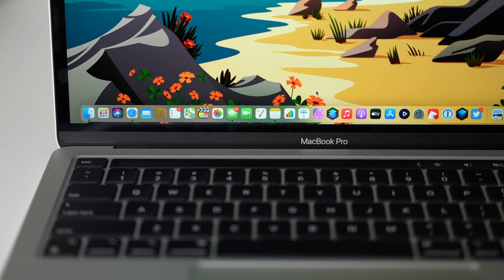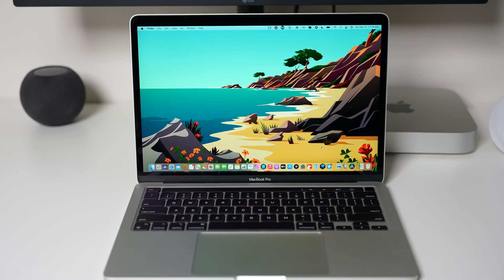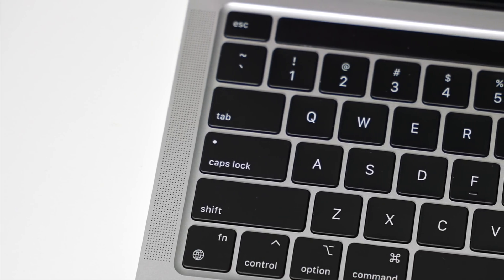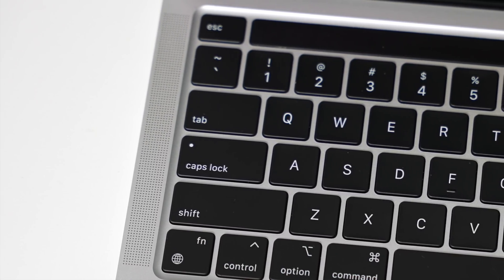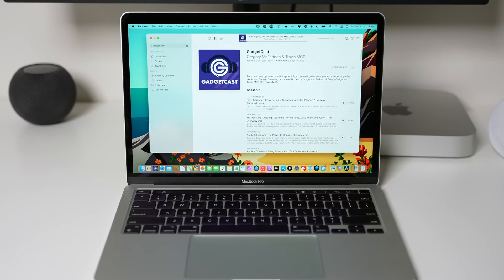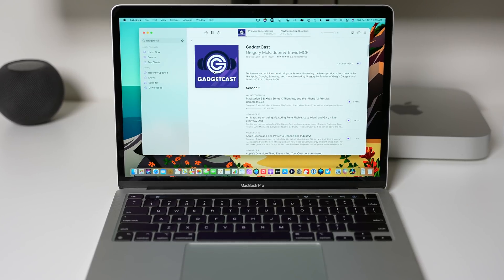The MacBook Pro screen is also unchanged — it still has the P3 wide color gamut, retina resolution, and offers 100 nits more brightness than the MacBook Air. It's always nice to have a brighter display, but I rarely take advantage of those extra nits, though it's something to consider if you work in brighter environments. The slightly better speakers get louder with less distortion at higher volumes and offer a wider soundstage, though they still don't come close to the 16-inch MacBook Pro's speakers.